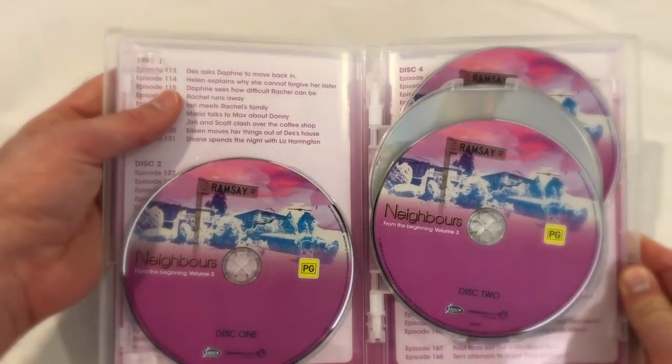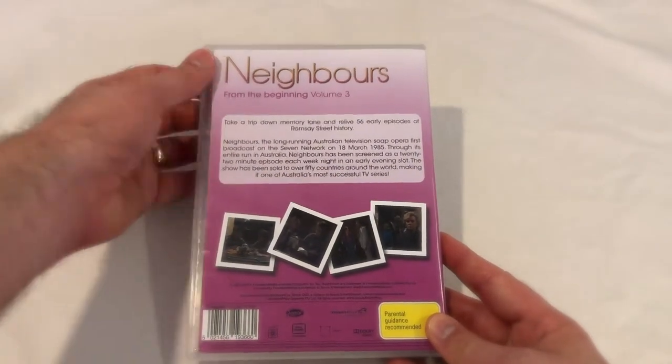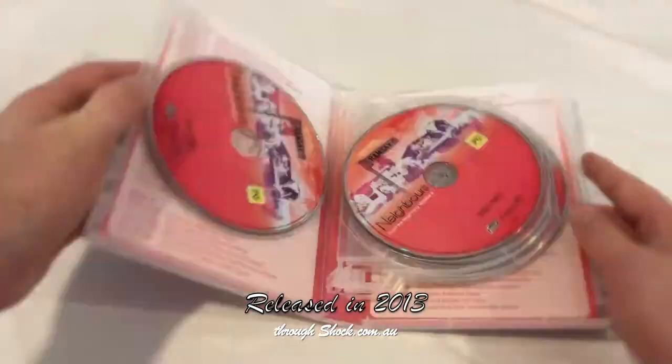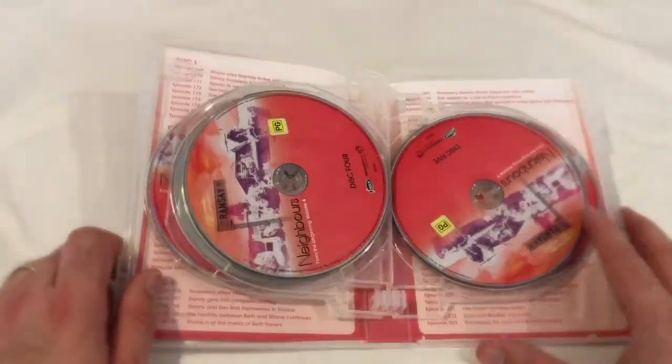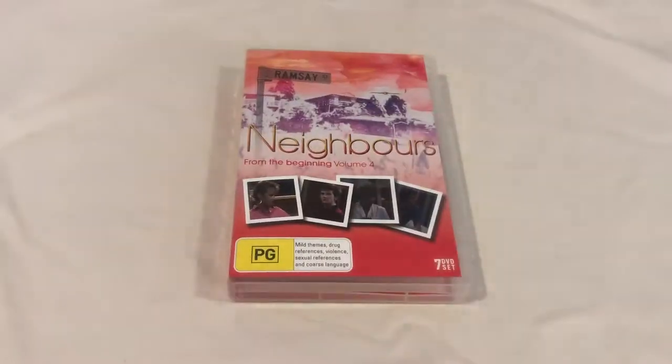Volume 3 contains Episodes 113 to 168. Volume 4 contains Episodes 169 all the way to Episode 233, across 7 DVDs. Now that I've shown this off, it's now purely a bragging video.